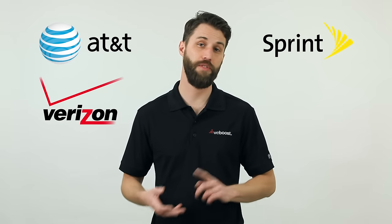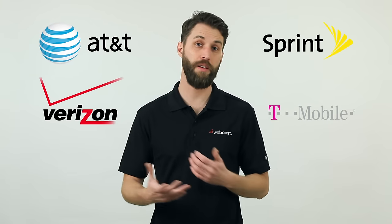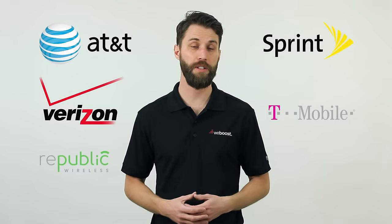To get Wi-Fi calling to work for you, you'll need to be on a cellular carrier that supports Wi-Fi calling, and you'll need to be using a device that works with Wi-Fi calling. Currently, all major carriers — AT&T, Sprint, Verizon, T-Mobile — work with Wi-Fi calling, as well as many small carriers like Republic Wireless. If you don't see your carrier listed here, check with them to see if they support Wi-Fi calling.